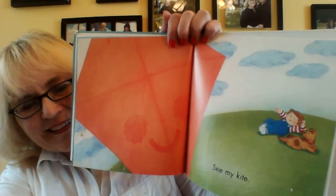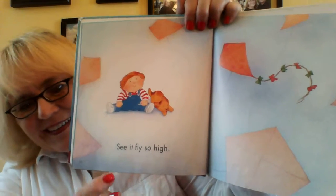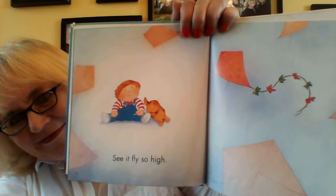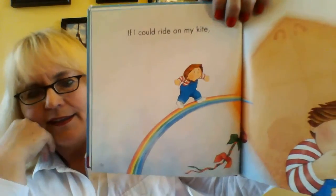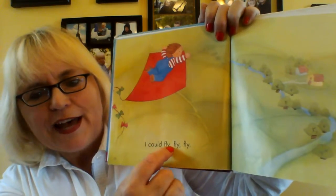See my kite. And he has his little friend with him — his little puppy dog. See it fly so high. See it fly so high.